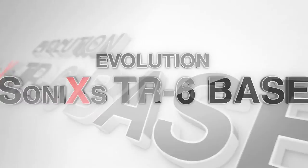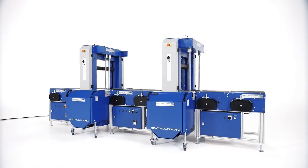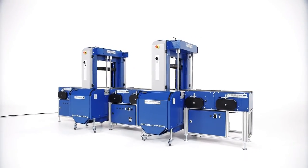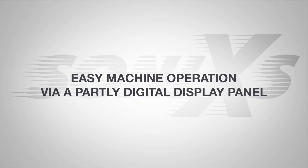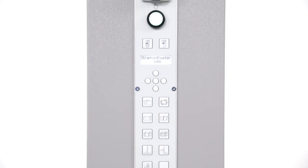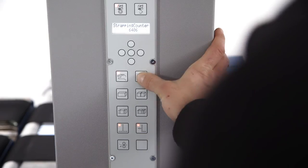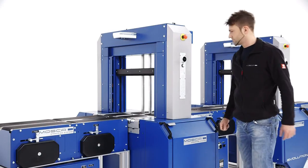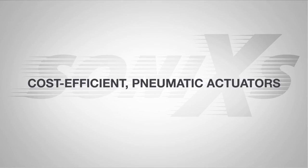Evolution Sonix TR6 Base is the cost-efficient entry model in the fully automated segment. The strapping machine can be integrated into diverse processing lines. Easy machine operation via digital display in the operating panel allows manual switching between different strapping programs such as single, double, or multi-strapping.